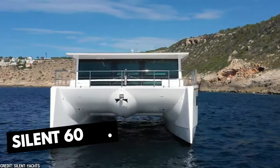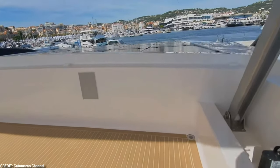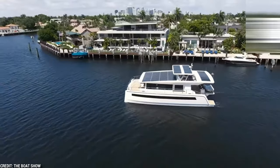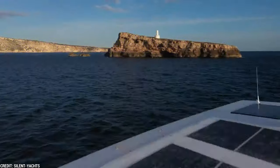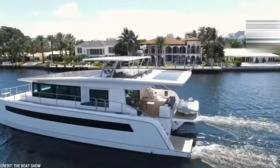Next up is the Silent 60, whose commitment to quiet propulsion drives it. The catamaran features a stunning 30-kilowatt solar power array made up of solar panels that embellish its streamlined design. These solar panels can produce up to 45 kilowatt-hours of electricity every day, which powers the yacht's onboard systems and electric motors. Because of this, the Silent 60 floats through the water softly and with ease, leaving only peace in its wake.